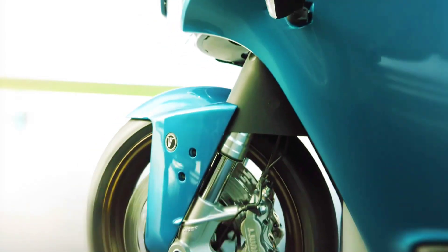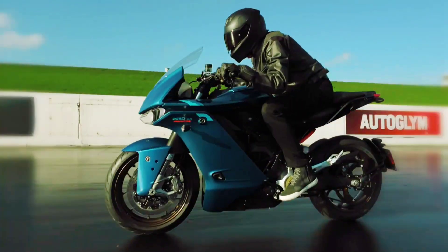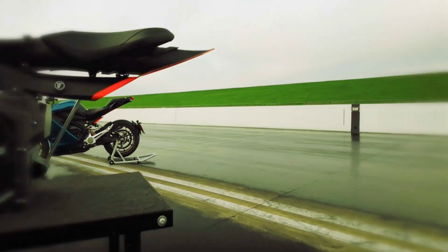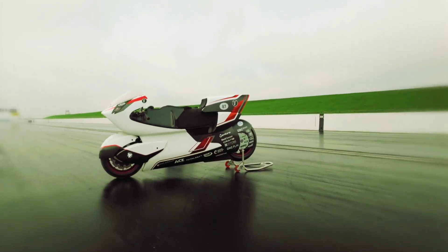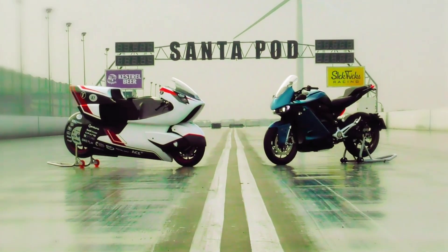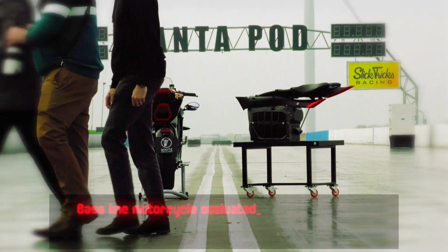Not long ago, British Formula One engineer Rob White created a motorcycle company called White Motorcycle Concepts, or WMC. The stated goal for its existence is to set the land speed record for electric motorcycles using a two-wheeled contraption unlike any other. By that, I don't mean the bike features some quantum leap in the way of battery or electric motors, but it does come with a new aerodynamic technology that should make better use of existing drivetrains.